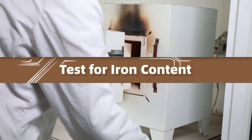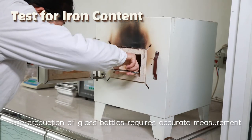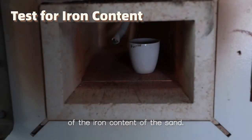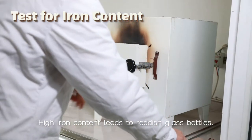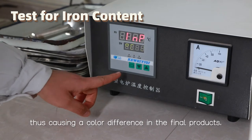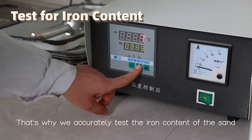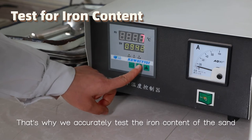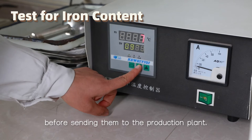Test for iron content. The production of glass bottles requires accurate measurement of the iron content of the sand. High iron content leads to reddish glass bottles, thus causing a color difference in the final products. That's why we accurately test the iron content of the sand before sending them to the production plant.